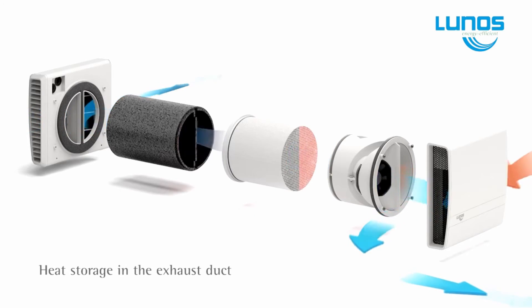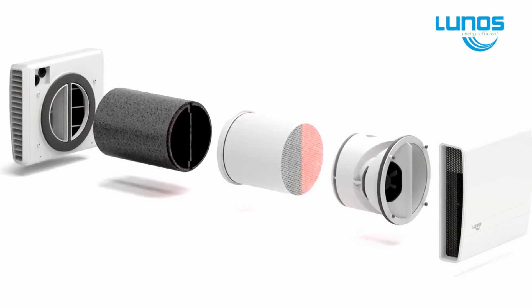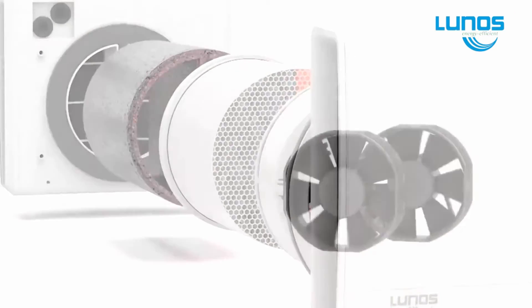LUNUS also provides a summer bypass function that removes hot-trapped internal air and replaces it with cool outside air, keeping the home comfortable on those summer days or nights.